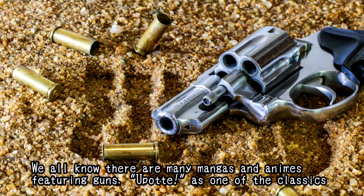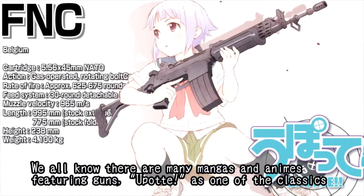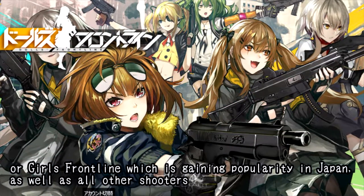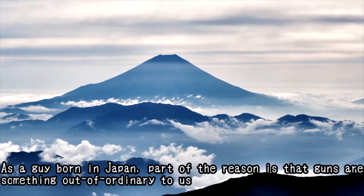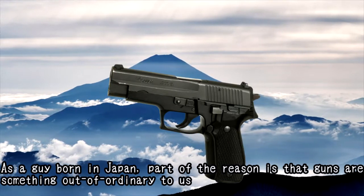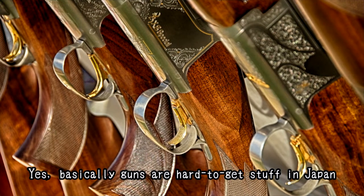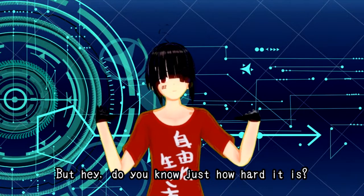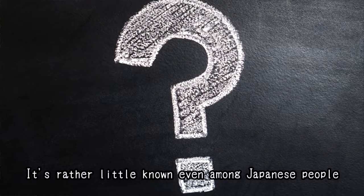We all know there are many mangas and animes featuring guns — Upotte as one of the classics, or Girls' Frontline, which is getting popularity in Japan, as well as all other shooters. As a guy born in Japan, I've always felt that guns are something out of the ordinary. Basically, guns are hard-to-get items in Japan. But do you know just how hard it is? It's rather little known, even among Japanese people.